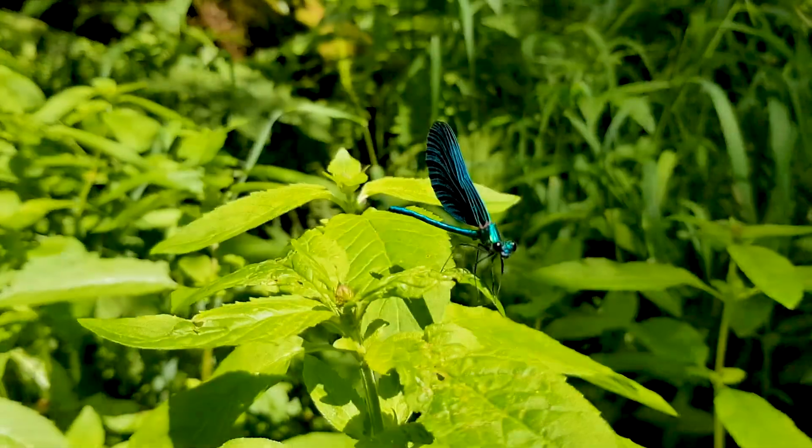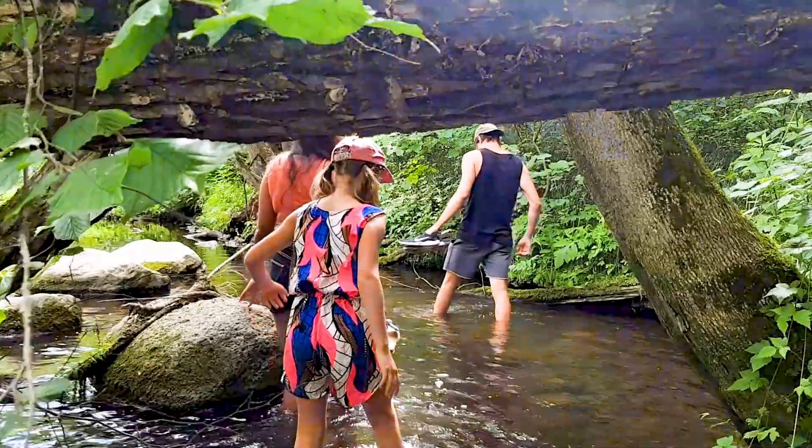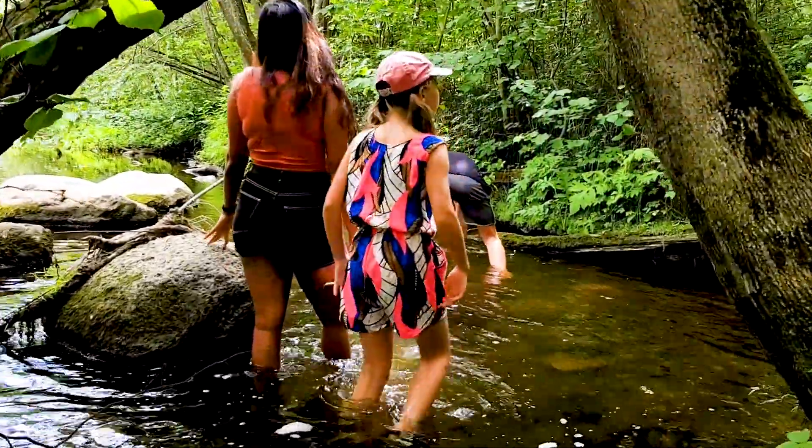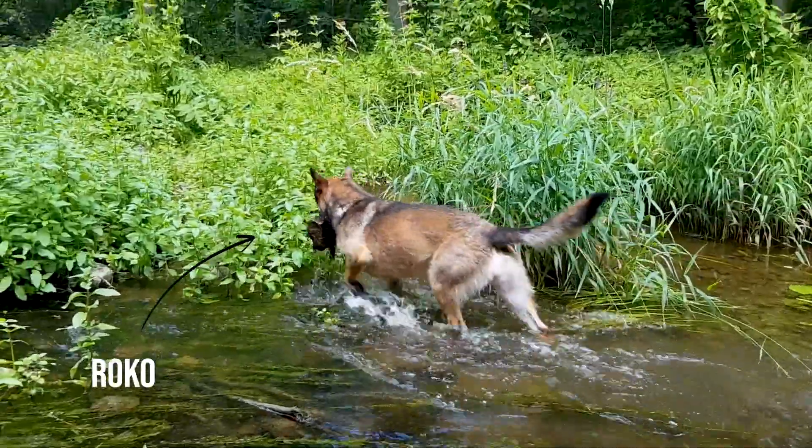We saw this really beautiful species of dragonfly — it was so blue, it was beautiful. And we also walked through a creek, which was really relaxing in the summer heat.